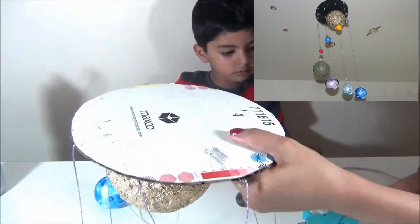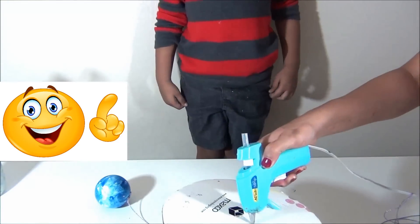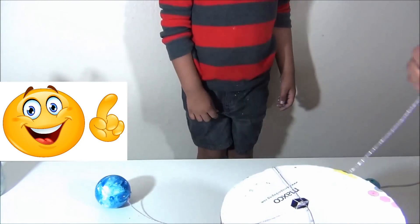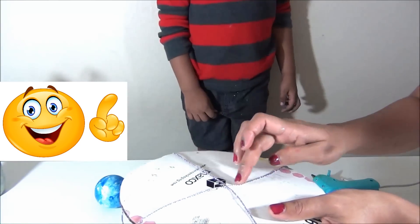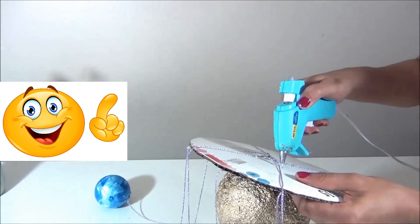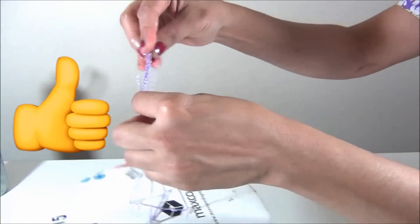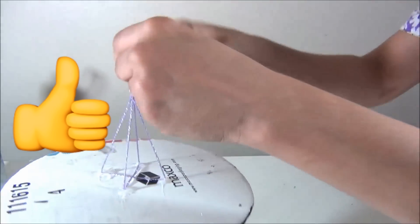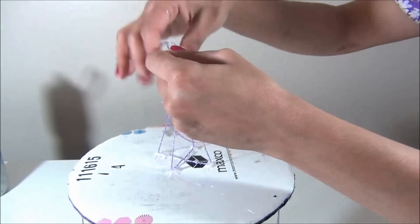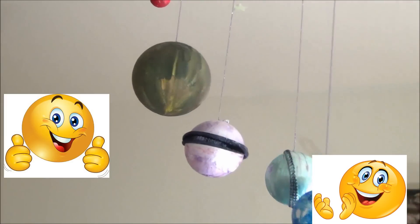To hang the solar system on the wall, we have to stick the thread here and here.